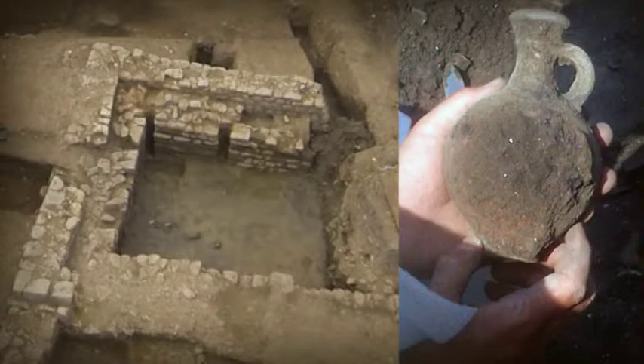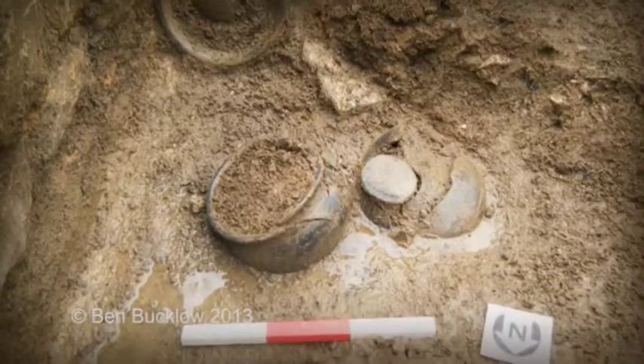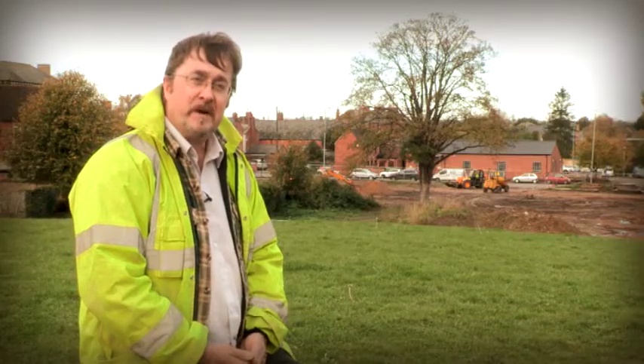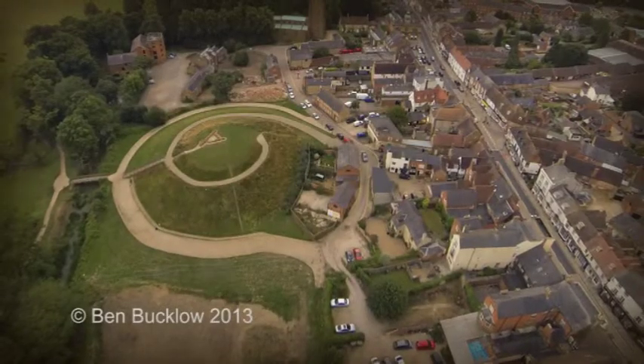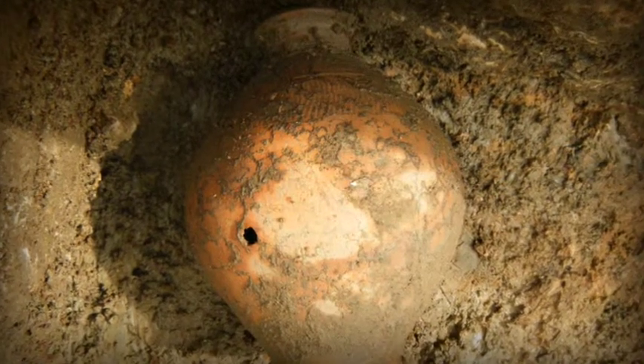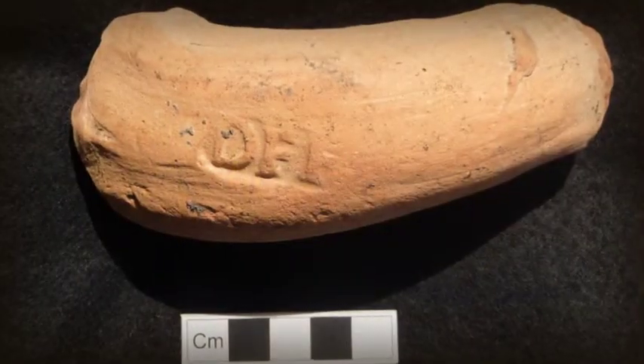The pottery found in the cellar — there's a number of complete vessels, which is quite a nice find from the Roman period. They date on the whole to the second and third century. They would have been locally produced. We had some samian as well — nice figured samian with pictures on the side. But the bulk of the material we're finding dates to the second, third century into the fourth.